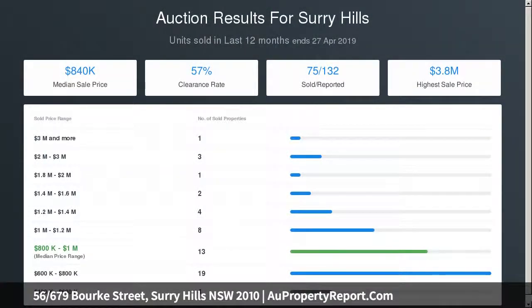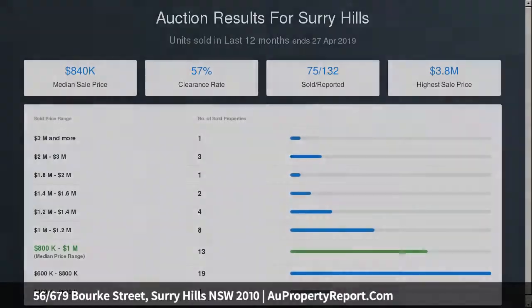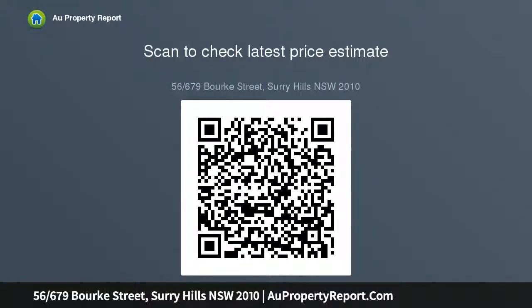Ability to renovate and further capitalize — only a short stroll to Surrey Hills shopping and eateries, with easy access to public transport, light rail and CBD. Outgoings: strata $1,048.92 PQ approx, council $415.70 PQ approx, water approx.